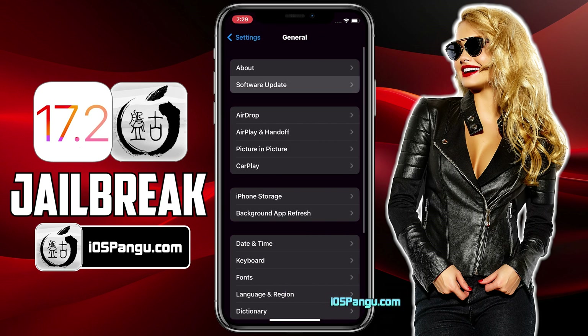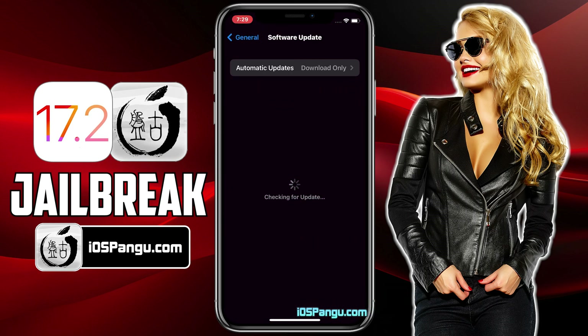Let's get right into the method. Let me show you the current version of iOS installed on my iPhone 14. As you can see, it's the latest iOS 17.2. Before jailbreak, we need to perform a few steps. Since Apple does not allow jailbreak, there are a few settings on an iPhone that will block the jailbreaking. So let me show you how to get your device ready for the jailbreak.